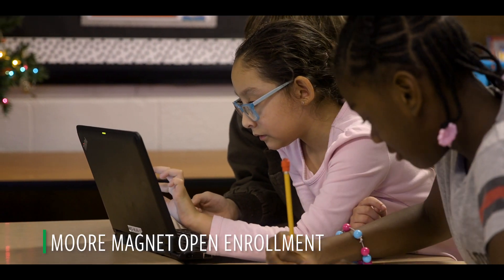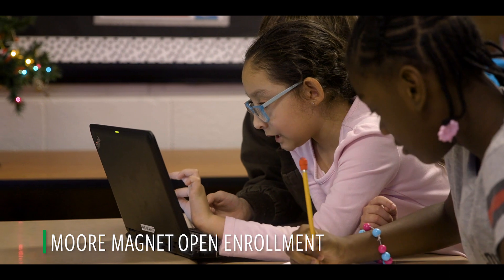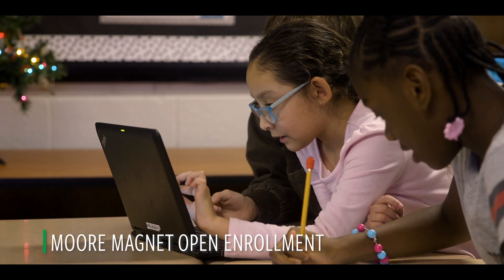I am Tasha Macklin, principal of Moore Magnus STEM School, and here at Moore we are empowering students to be innovative and creative thinkers ready for the 21st century.